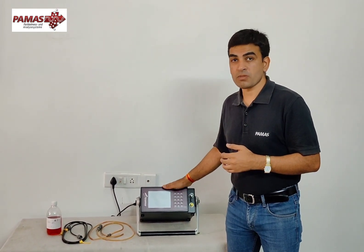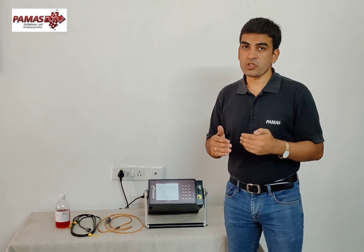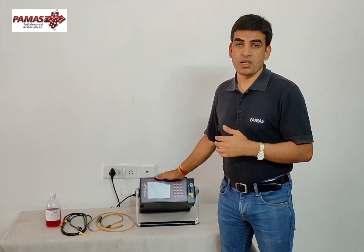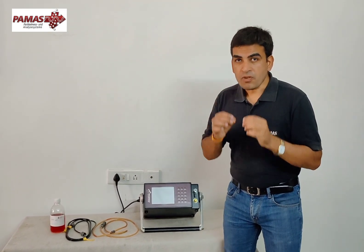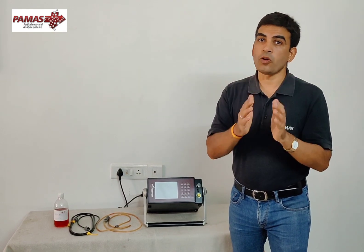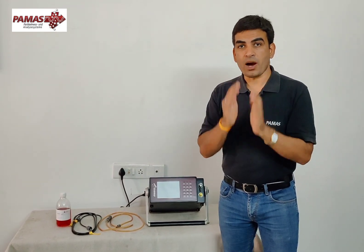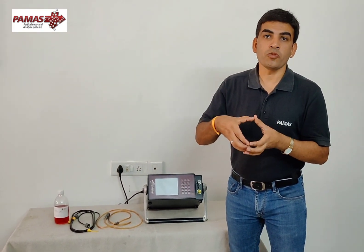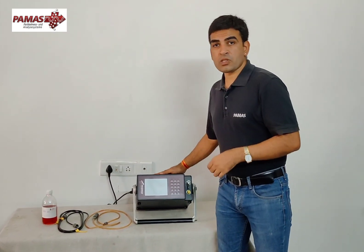This portable liquid particle counter has many extraordinary features. First of all, the sensor we are using in this instrument is a laser-based sensor. At PAMAS we manufacture a highly sensitive sensor to check particle contamination. This instrument has a volumetric sensor — whatever sample we are feeding to the system, it will check 100% of the volume for contamination. There is no chance of particles escaping the count, which is why we call it a volumetric sensor.